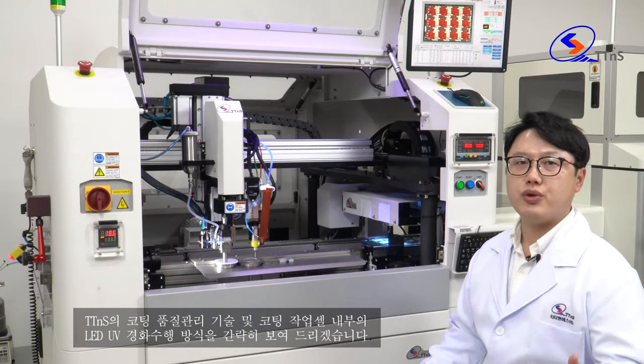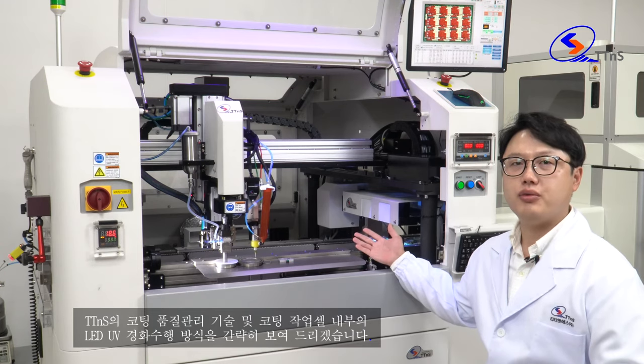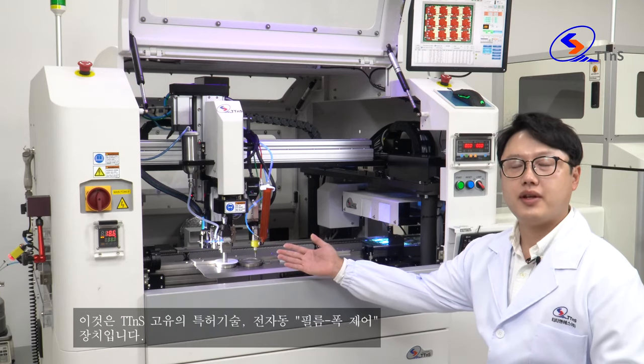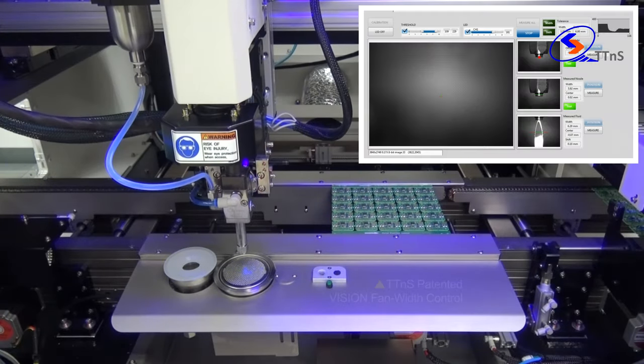Let me briefly show you how we ensure coating quality control. On the performance of LED-UV curing inside the coating cell, this is the so-called Vision Fan Pattern Control device, which is unique and patented by TTNS.